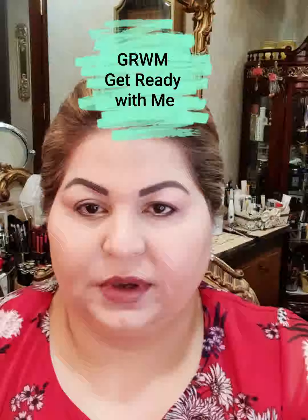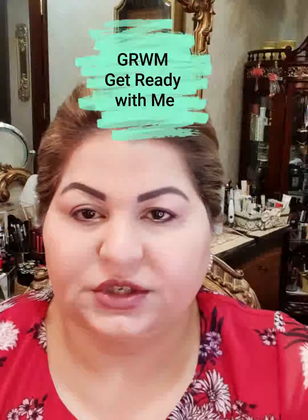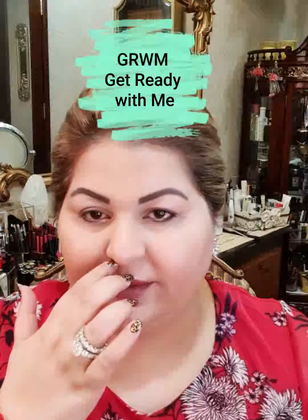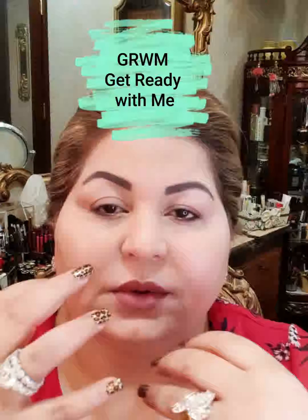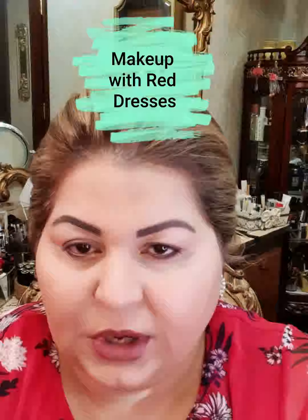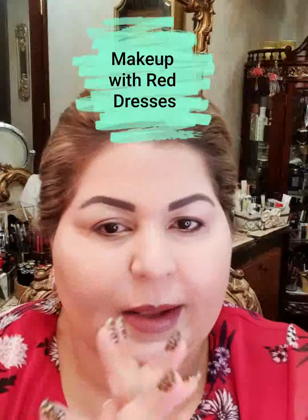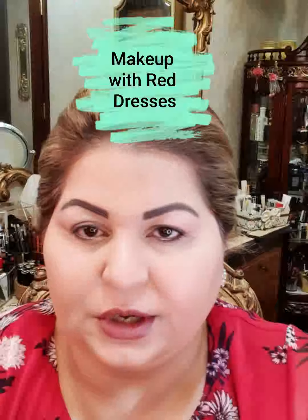Hi girls, this is Shaila. Today I have done my face — I have put on my foundation. I shared my foundation routine for summers just a few days ago. Today I will be going with you through the makeup. Red is a very difficult color to wear, and the makeup for it is also very difficult. I will be going for a red lip — I haven't worn it yet, I will wear it later.